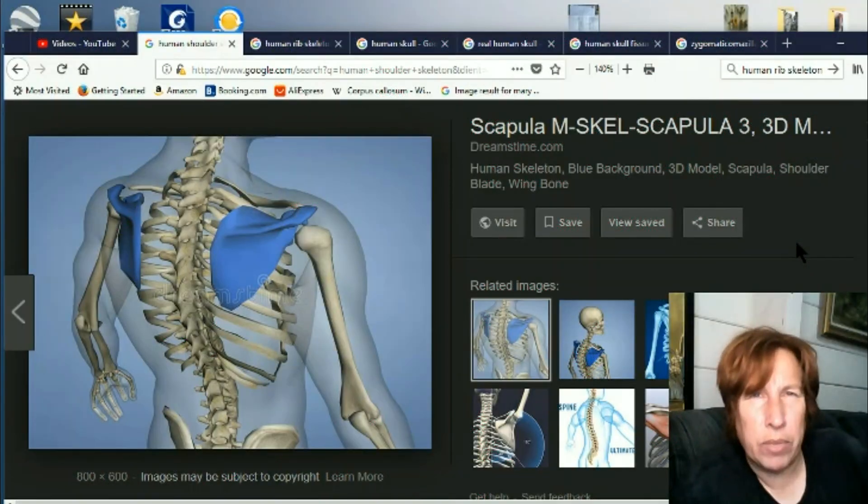Hi, this is Eva for Once Upon a Timeline. Today we're going to talk about brand new changes to the human shoulder and the human skull. So first let's talk about the shoulder.